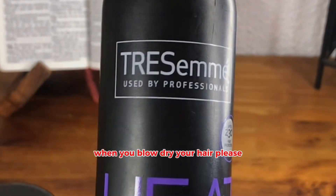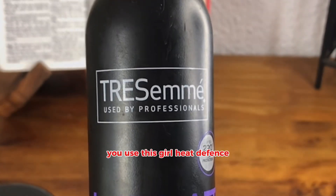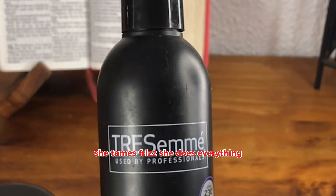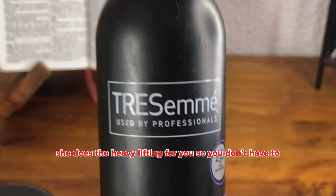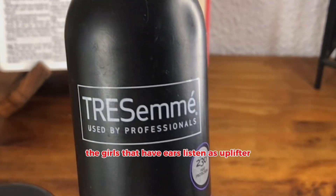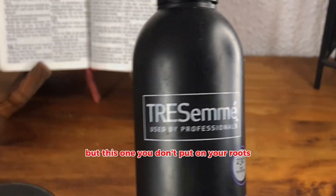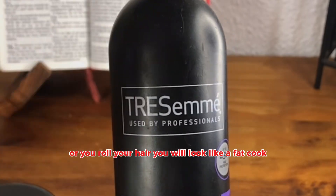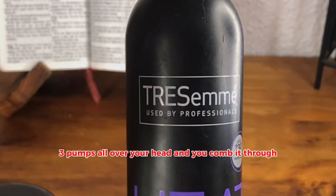When you blow dry your hair or flat iron your hair, please use this girl. It defends, she smells nice, she tames frizz, she does everything — the heavy lifting for you so you don't have to. But this one, you don't put on your roots. If you put it on your roots and blow dry your hair or roll your hair, you will look like a fat cook. You spritz two or three pumps all over your head and comb it through.